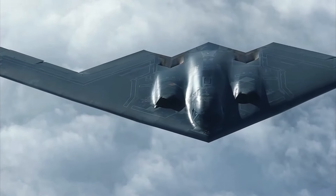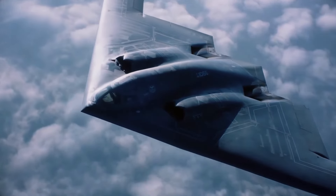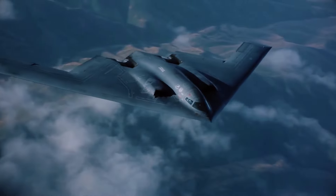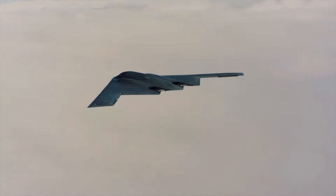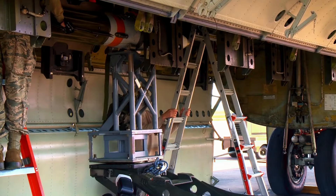In addition to its formidable weaponry and advanced equipment, the electronic systems used in flight play a critical role in the B-2's stealth operations and require thorough inspection to maintain the aircraft's low visibility and high efficiency.